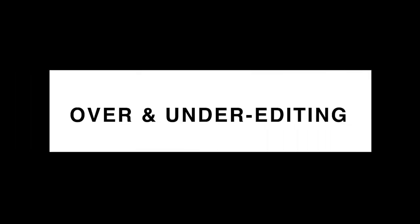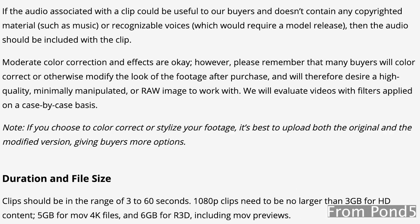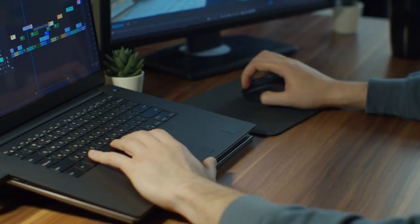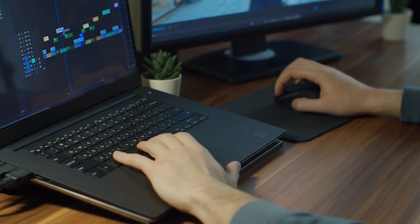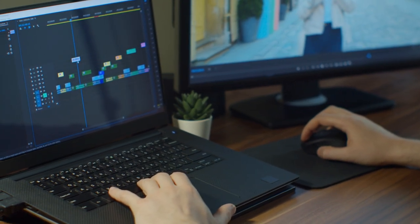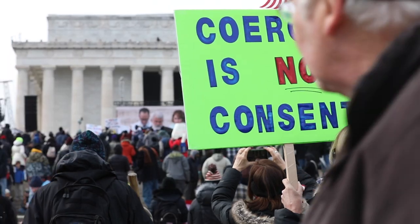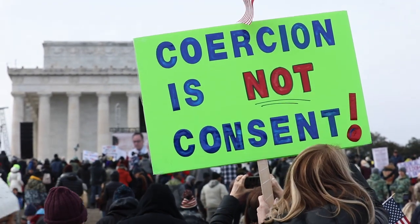Number four: over-editing and under-editing. Stock media platforms usually have a criteria page where they talk about what they're looking for, and one thing they'll often mention is that they don't want media to be overly edited — because stock media buyers are often looking for photos or videos that they can edit themselves to match their own style for a project. That's especially true with editorial content like news footage, where you definitely don't want to go crazy editing — you want those photos and videos to depict reality.